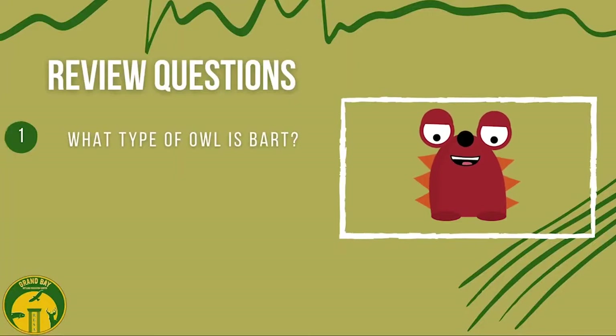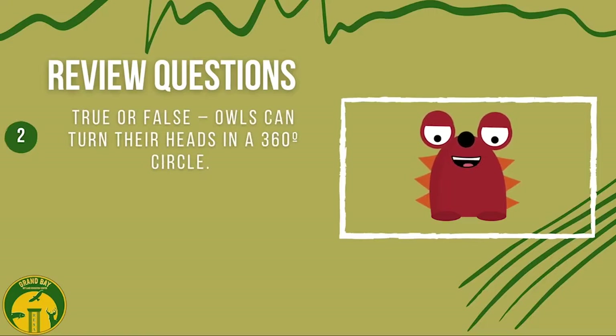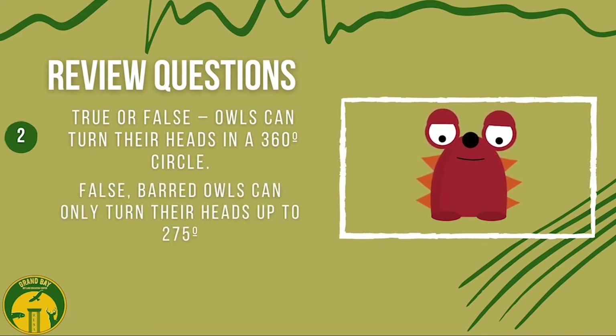Let's go over what we learned. What type of owl is Bart? Bart is a Barred Owl. Can owls turn their heads in a complete 360-degree circle? No, owls can only turn their heads up to 275 degrees.